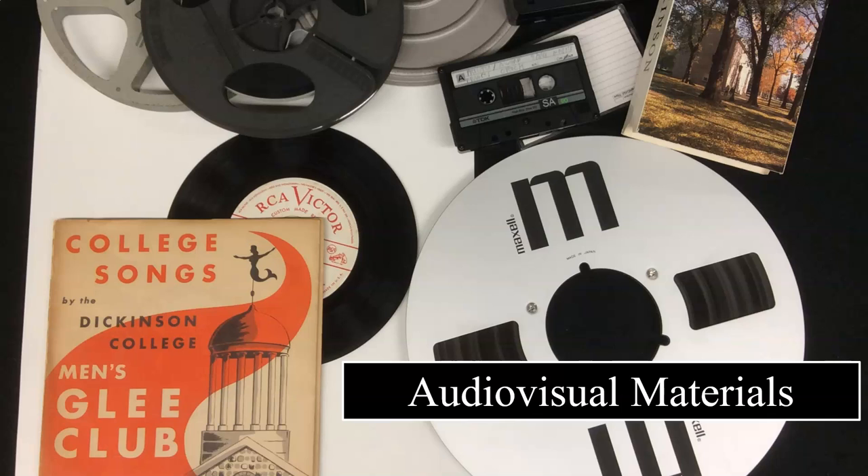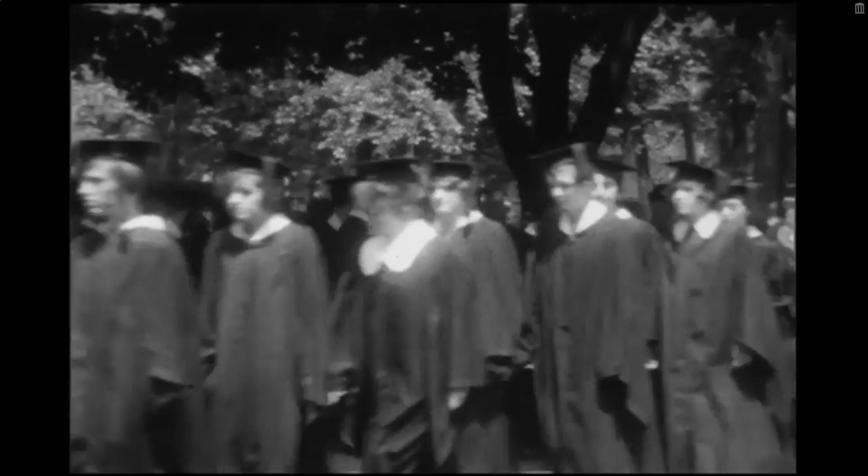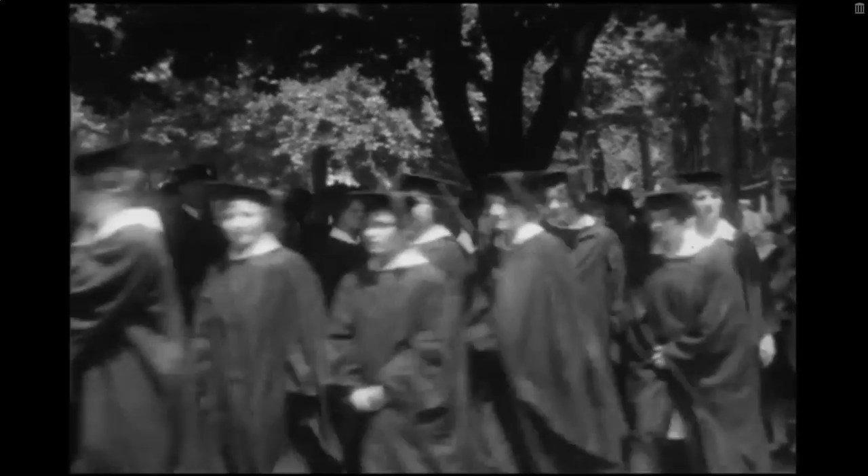Our collections also include audiovisual materials, such as film footage of campus events and athletics dating back to the early 20th century, as well as recordings of speakers and performances. Here we have film footage of the commencement ceremony in 1928.